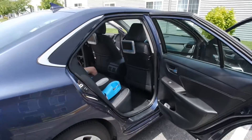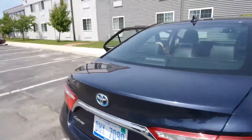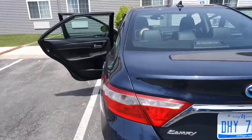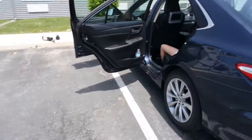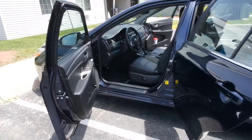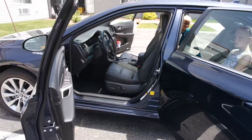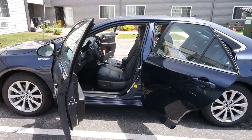This vehicle is definitely one to consider if you're looking for a family vehicle that will get you good gas mileage, is comfortable, and is definitely in a good, reasonable price range. It's definitely one to consider. So if you've got any questions, let me know. Otherwise, have a great day.